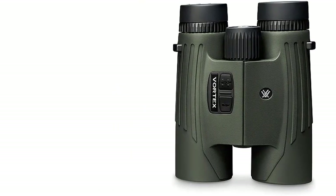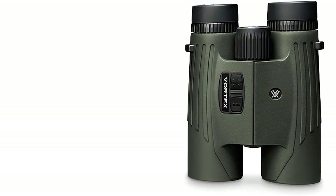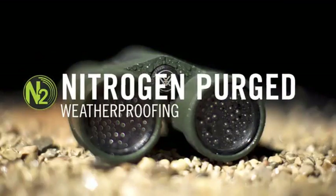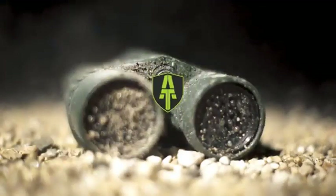The Fiori is optimized with select glass elements to deliver exceptional resolution, cut chromatic aberration, and provide a match color fidelity, edge-to-edge clarity, and light transmission.